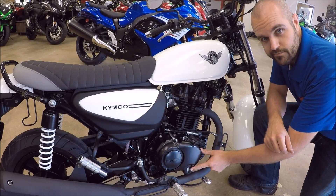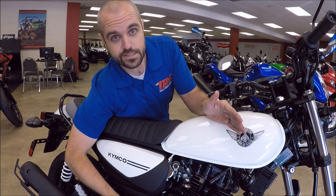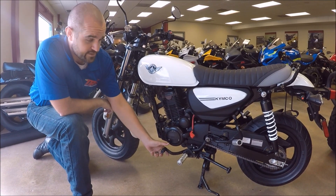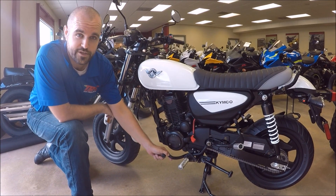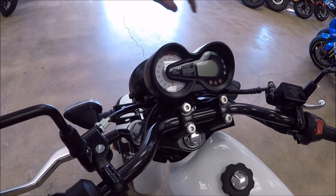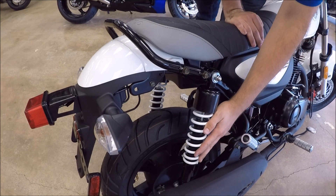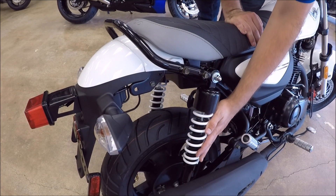There's an oil sight glass, the 150cc engine, a 5-speed transmission — which is a 25% increase in the number of speeds over the Honda Grom — and an easy-to-read analog tachometer. It has dual rear shocks so that a full-sized rider can ride the bike.